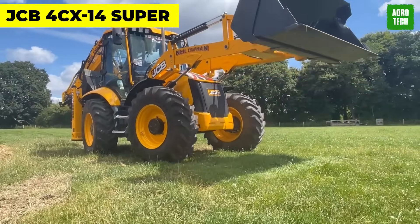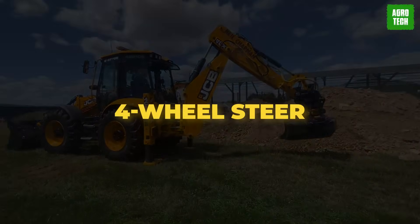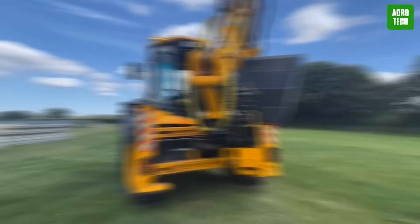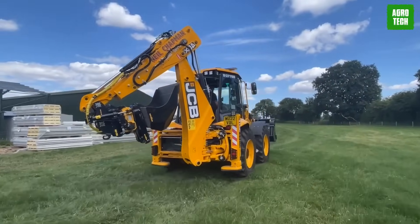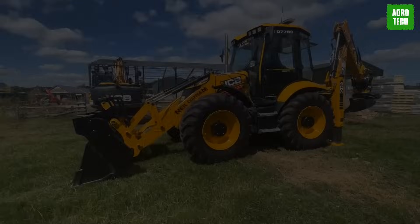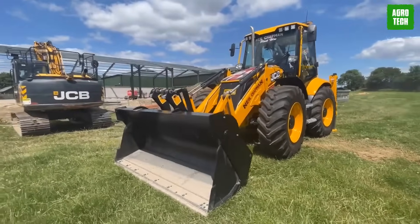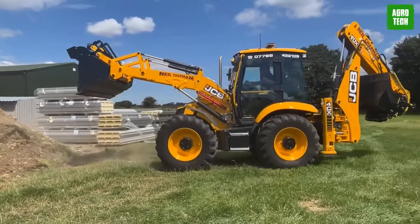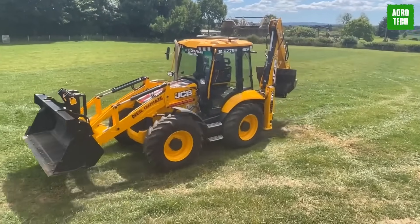JCB 4CX-14 Super. This loader is a four-wheel steer and is the biggest you will find among JCB machines. JCB have been in the game for over 60 years, so you can trust them to always deliver quality. The main features of the 4CX-14 are the tires that ensure high ground clearance and traction. A host of performance, comfort, safety, and efficiency enhancements enable this machine to tackle loading operations like no other.